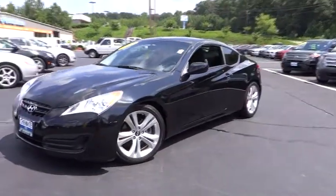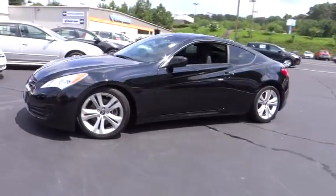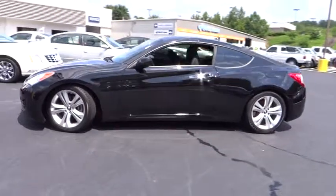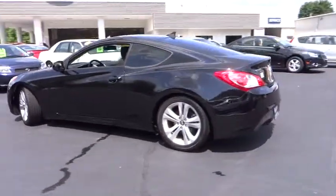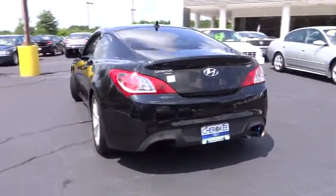2012 Genesis. It wasn't named 2009 North American Car of the Year for nothing. Genesis combines luxury, performance, and engineering for one powerful and memorable driving experience.